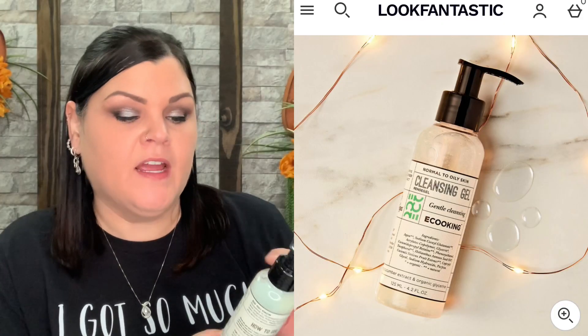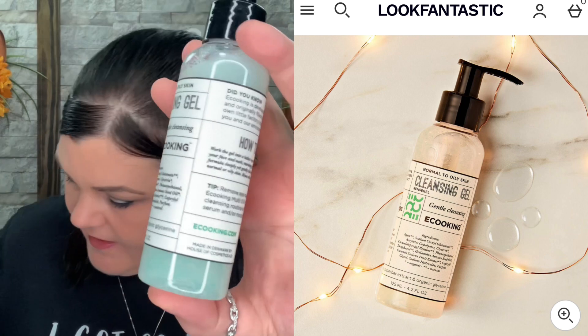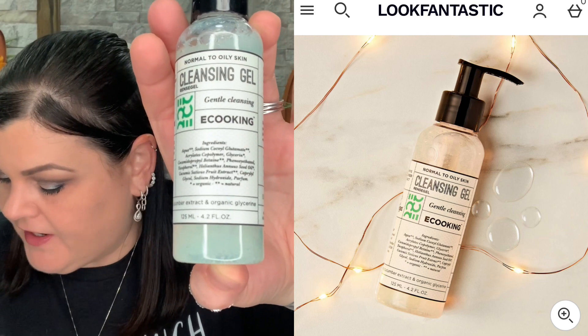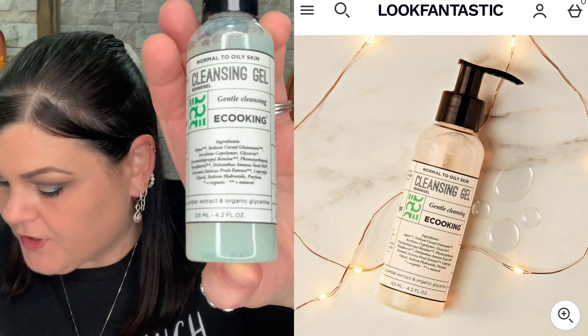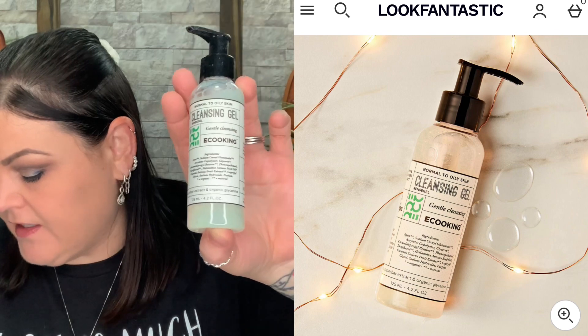The last item is this right here from eCooking — it says cleansing gel, gentle cleansing. Combining a smooth mixture of aloe vera and vitamin E, this gel cleanses your pores from deep down, leaving your skin smoother and more refreshed. It contains aloe vera, vitamin E, and cucumber. How to use: apply the gel to the palms of your hands and massage the product into your face and neck, then rinse using warm water. With cucumber, aloe vera, and vitamin E, that sounds like it's going to be a really good cleanser — I can't wait to test that out.